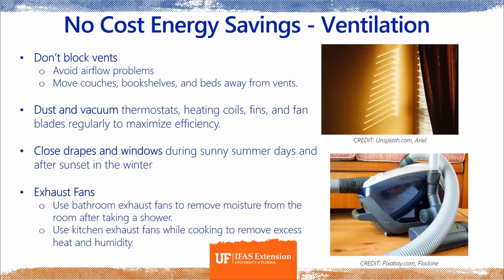Close your drapes and windows during sunny summer days, as well as after sunset in winter. This adds an extra layer of insulation on your windows — in the summer it keeps heat out, and in the winter it keeps cool air out. Exhaust fans are a gold standard recommendation — they remove humidity and hot air, making a room more comfortable. In bathrooms and kitchens especially, they're great at reducing the risk of mold and mildew.